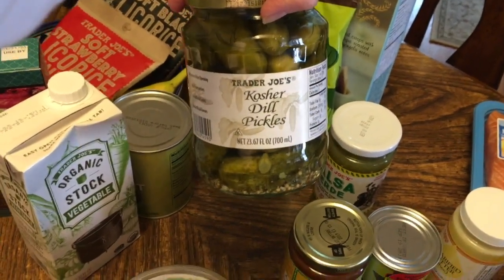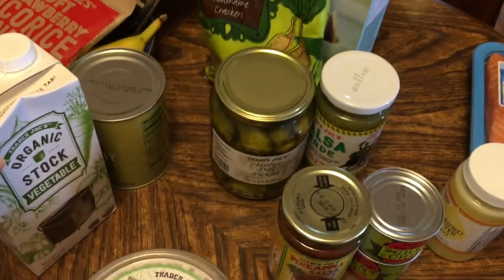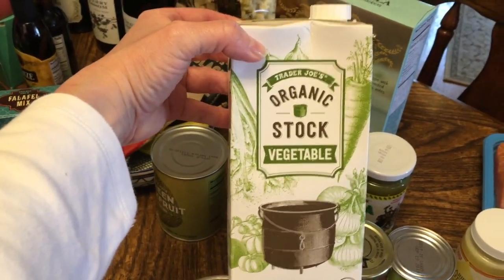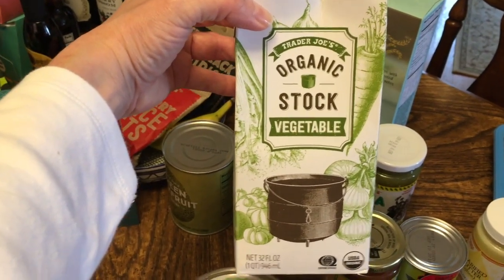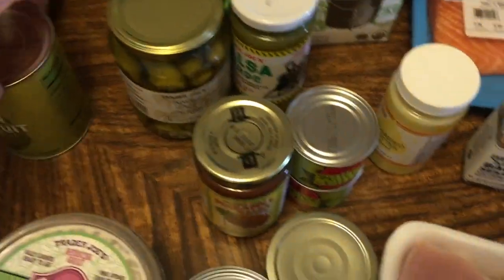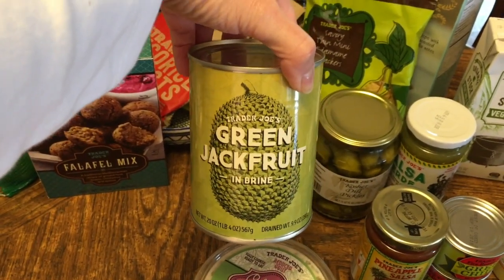Pickles — I don't think I ever realized they sold pickles, and I'm a huge pickle fan, so I decided to give their pickles a try. I also get lots of their stock. This happens to be the vegetable stock, but I've got chicken and beef downstairs as well.